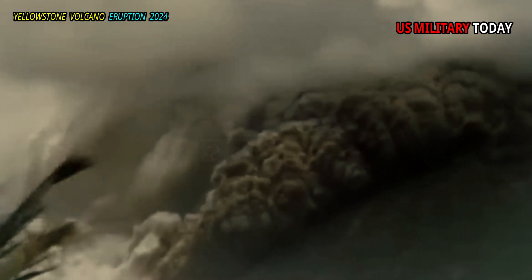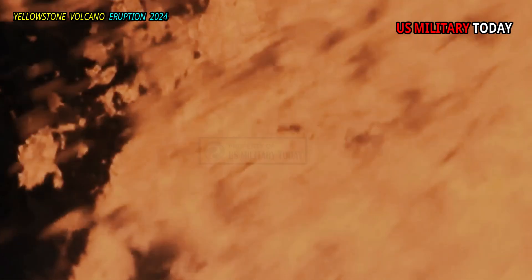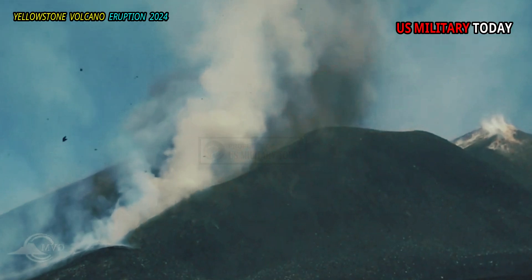As is common in collapsed calderas, dome resurgence occurs soon after caldera formation, with the magma chamber filling back up and pushing the ground upward. Eruptions of rhyolite and more fluid basaltic lava flows also occurred 300,000 years after the caldera collapse, and stopped about 16.1 million years ago.